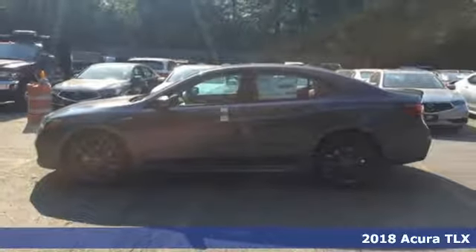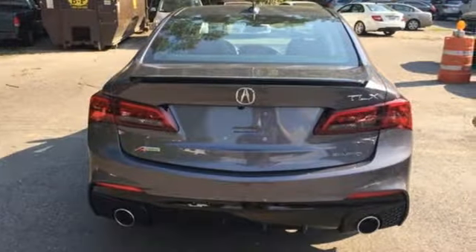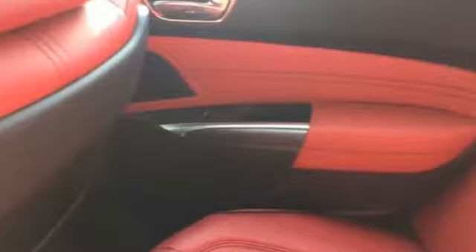Here's a 2018 Acura TLX. When is your car more than a car? When it sets you free? When it turns your commute into your happy place? This TLX says yes and yes.